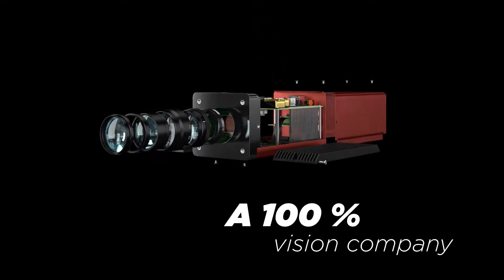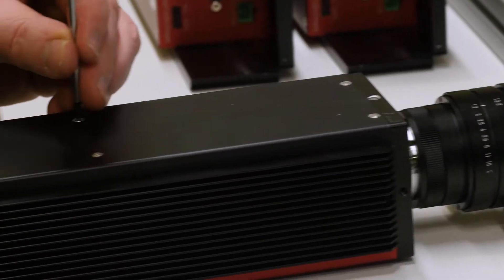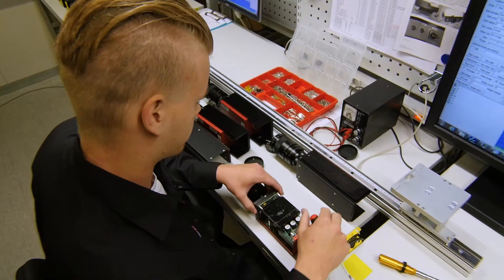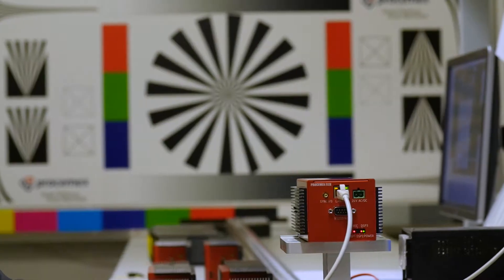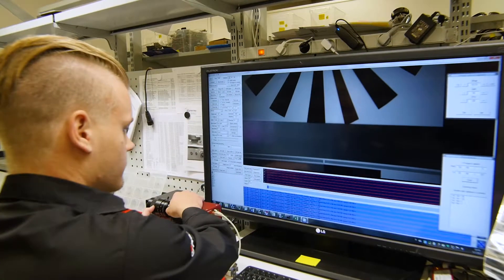Prosim X is a 100% vision company. We focus on machine vision — we don't do anything else. We deliver only professional quality, and we develop, engineer, and manufacture the cameras to meet the high demands of your quality.